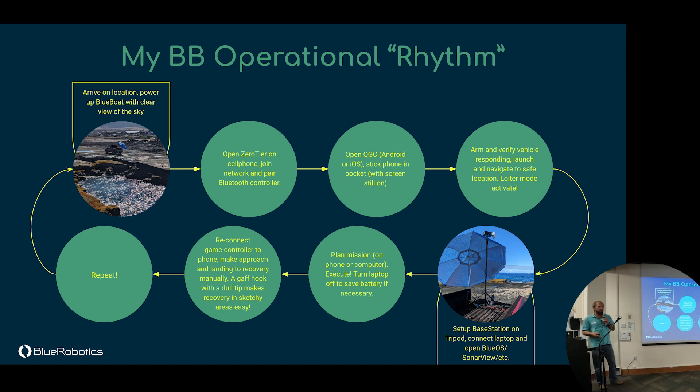When I use a Blue Boat, here's what the typical rhythm looks like. I'll pull up to the coast in Kona, Hawaii, open ZeroTier — a VPN-like app on my phone — and pair a Bluetooth controller. I'll launch the boat, test the motors, navigate just offshore, then push a button for loiter mode so it holds position while I set up other equipment. We set up a base station with a Wi-Fi directional antenna that gives about a kilometer of range, high bandwidth, to view sonar data without using up my data plan. I'll plan the mission, adjust sonar settings, and send it on its way — then usually shut the laptop and let the vehicle mow the lawn.